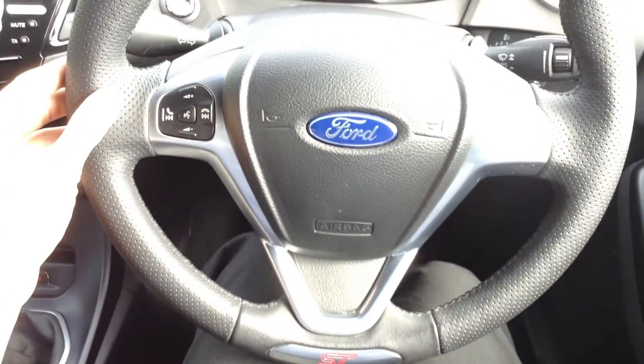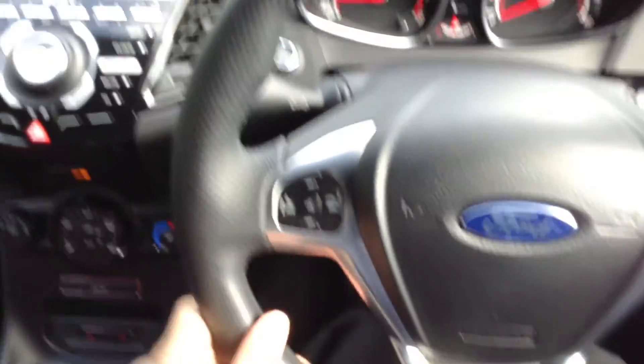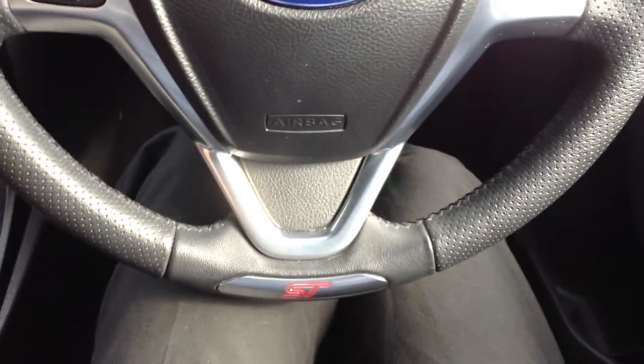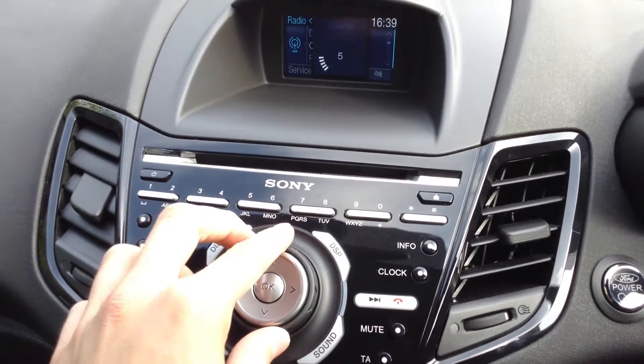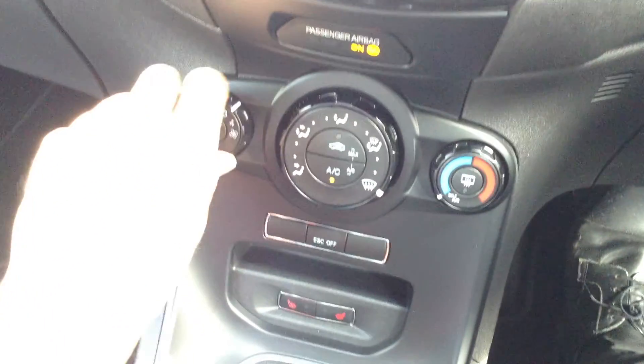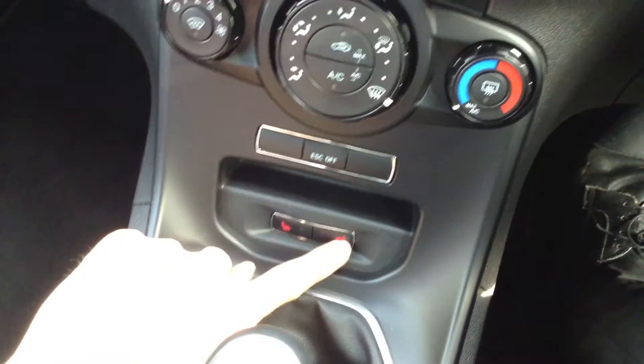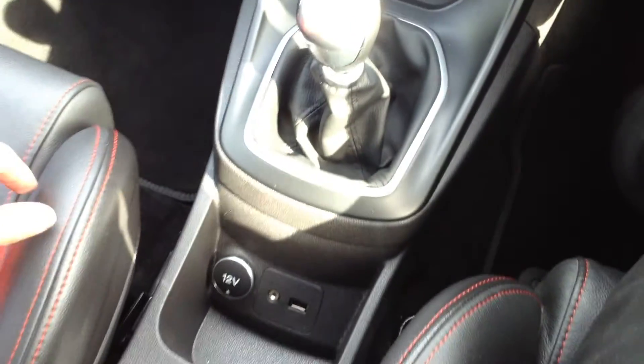There are no warning symbols appearing on the dash at all. You've got the multifunction steering wheel and you can see it's full leather — lovely condition, no signs of any wear marks. Everything works perfectly fine. DAB radio is all in good working order, no issues with the blowers, the air conditioning comes out nice and cold, and the heated seats work perfectly fine.